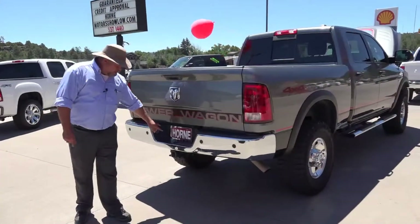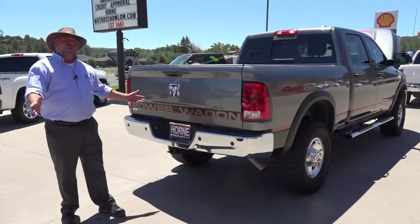You've got the full tow package, you've got the backup mirror, you've got all the wiring and everything done. Three-quarter ton.